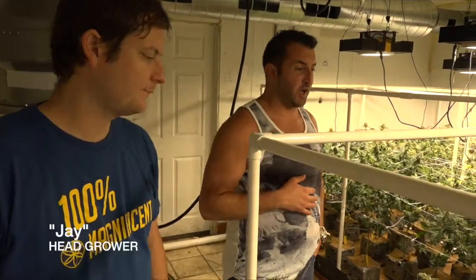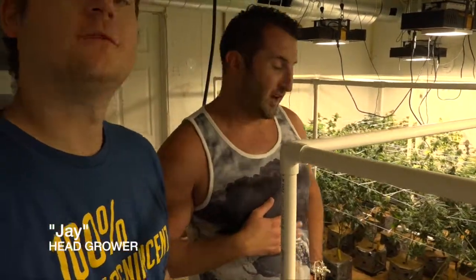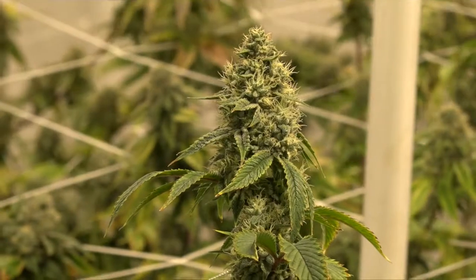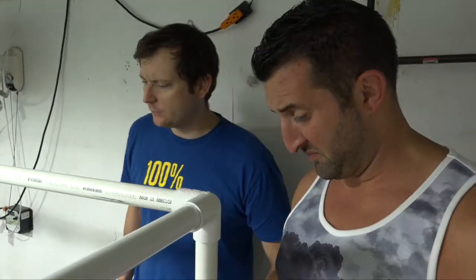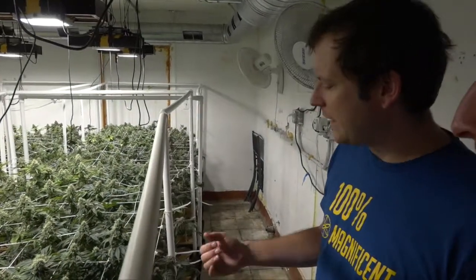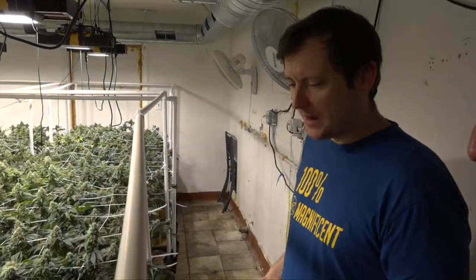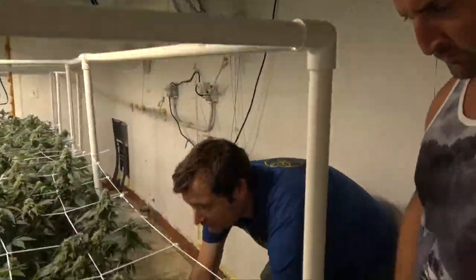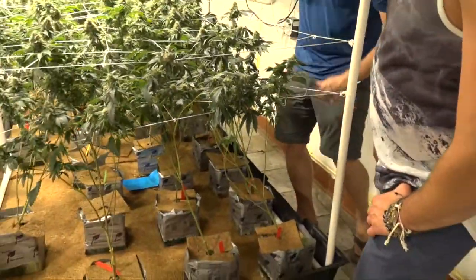We're here at the clinic and Jay is showing us around — it's a beautiful operation. They've got a bunch of different strains in here: three different OGs, some Blackberry. Everything's growing in coco mats, with rolling tables so they can get more access and increase yield.